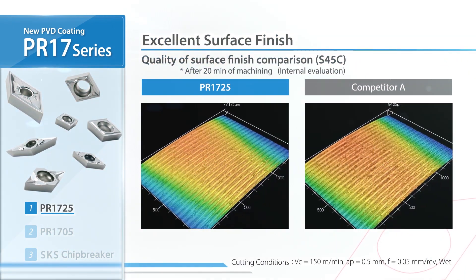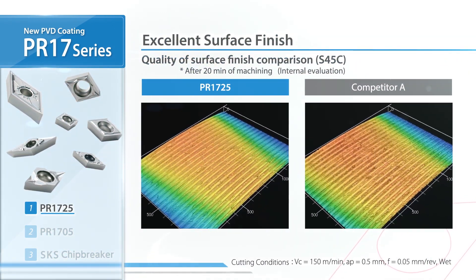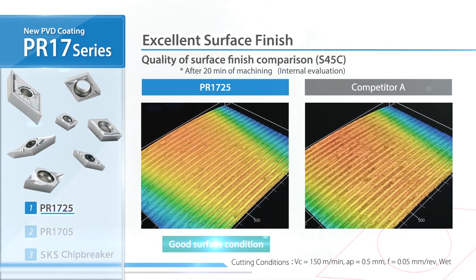In a 3D surface finish comparison, the PR1725 has a better surface finish than the competitor, with little tearing.